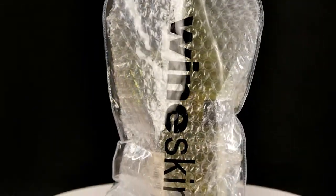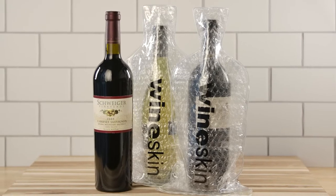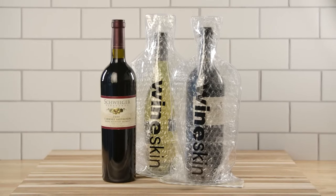All WineSkin products meet the TSA travel guidelines for packing wine into checked luggage. The WineSkin surrounds a 750 ml bottle of wine with strong shock-absorbing materials to help keep your wine investment safe as you make your way back home.